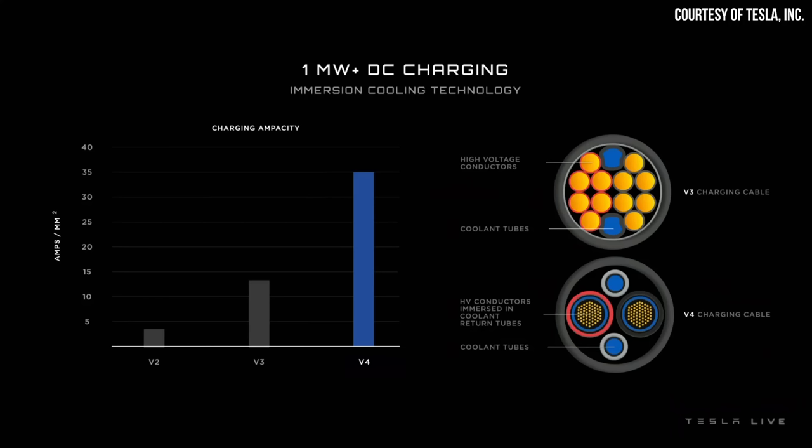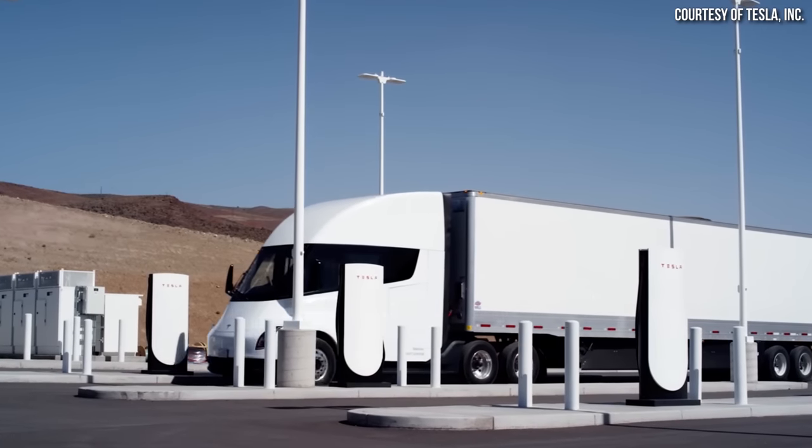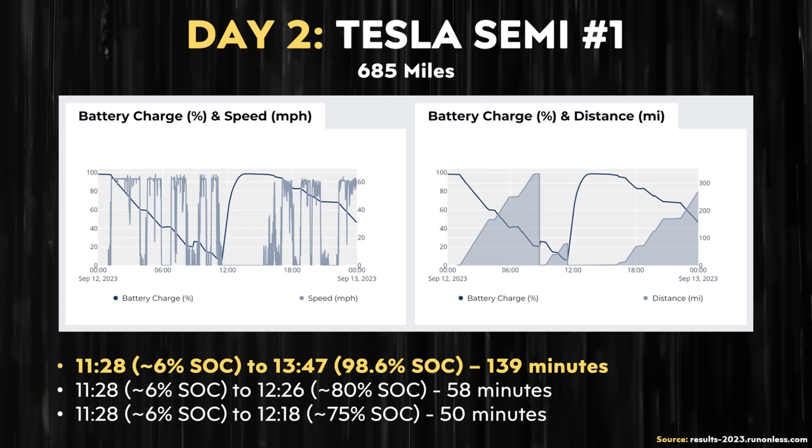That's obviously not extremely fast charging, and I believe that time will get a little better because PepsiCo is using 750 kilowatt chargers, whereas Tesla's next-gen chargers — as Tesla talked about at the Pepsi delivery event — should be capable of one megawatt or more at some point. But while these charge times may not seem that impressive, when you realize the Tesla Semi very likely has a battery pack of somewhere between 850 to 900 kilowatt-hours, going from 6% to 80% state of charge in less than an hour really isn't bad at all. Especially compared to the electric semi truck competition, the Tesla Semi charges much faster.